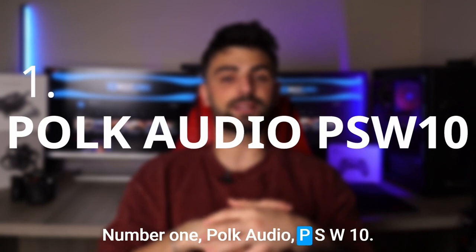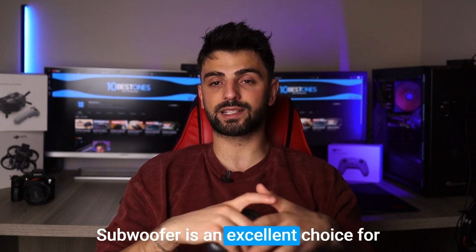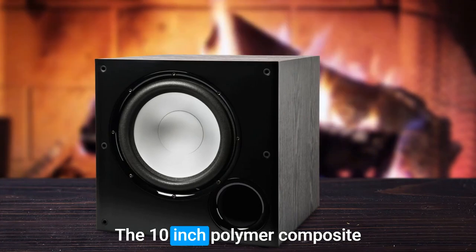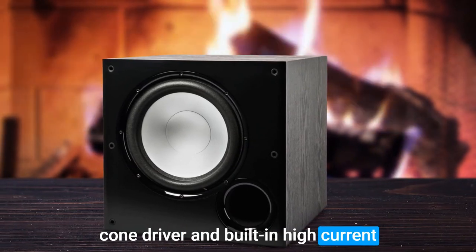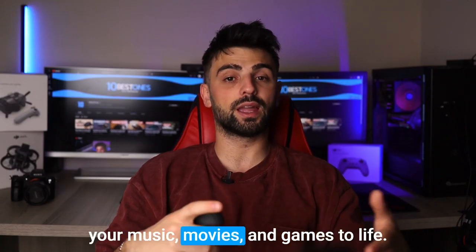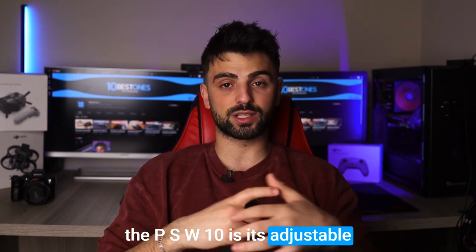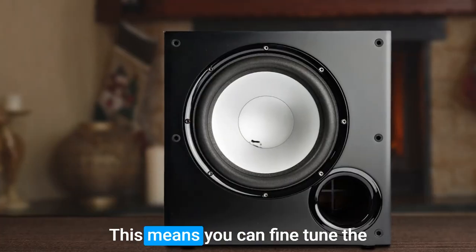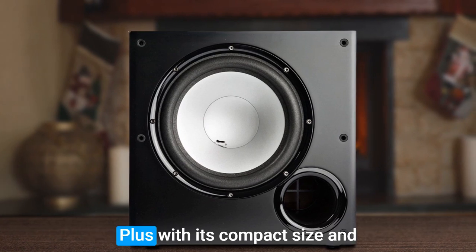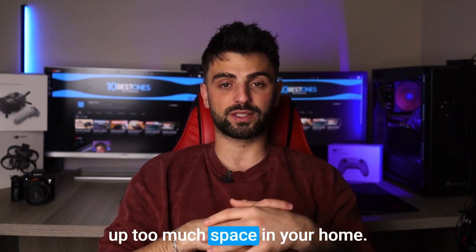Number 1: Polk Audio PSW10. Lastly, the Polk Audio PSW10 subwoofer is an excellent choice for anyone looking for a speaker that delivers a fantastic bass response. The 10-inch polymer composite cone driver and built-in high-current amplifier work together to produce deep and powerful bass that can bring your music, movies, and games to life. One of the standout features of the PSW10 is its adjustable crossover and volume controls, meaning you can fine-tune the subwoofer's performance to match your specific needs and preferences. Plus, with its compact size and sleek design, the PSW10 won't take up too much space in your home.